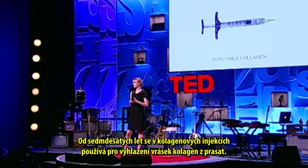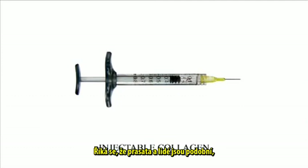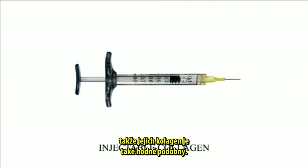Injectable collagen: since the 70s, collagen from pigs has been used for injecting into wrinkles. The reason for this is that pigs are actually quite close to human beings, so the collagen is as well.